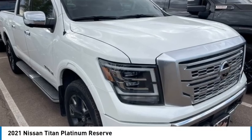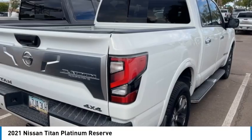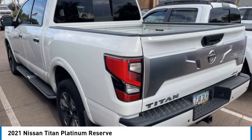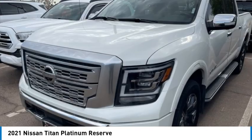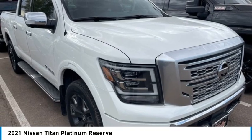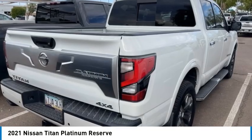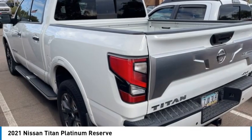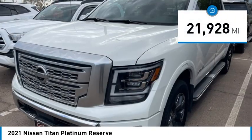Come test drive the 2021 Titan. The Titan houses the Endurance V8 engine, the largest standard truck engine in its class. But the benefits don't stop there — the massive interior cabin boasts a fold-up rear bench seat and a flat loading floor. When it comes to power and comfort, the Titan can't be beat. This vehicle has less than 25,000 miles.